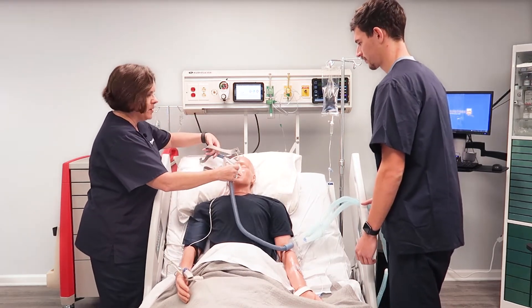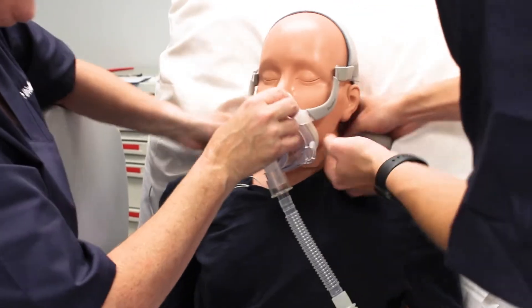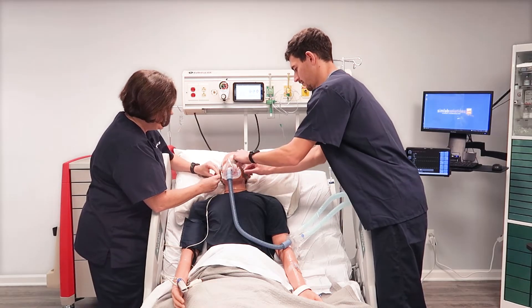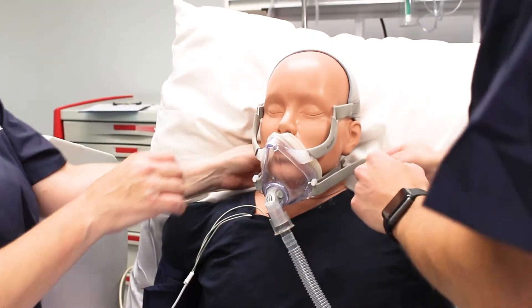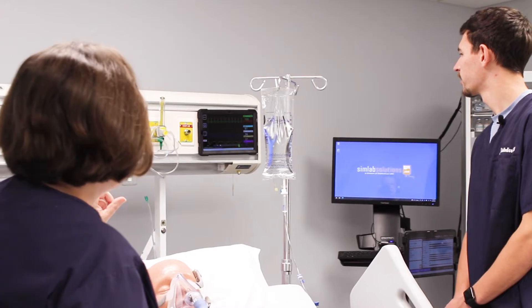Now if you can help me put his mask on, that would be great. The straps go around the back of his head and we need a nice tight seal in order for the BiPAP to work. Now that we've got his BiPAP back on, let's look at the monitor and see his numbers and make sure that they come up.